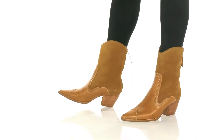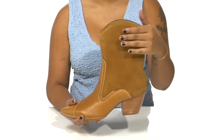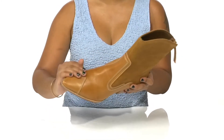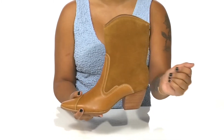Kick up some of that on-trend western flair when you rock the Matisse Karina boots. You'll love this leather upper that has suede at the back for a soft look and feel with a really glossy leather at the front for an eye-catching appearance. Some stitch detailing highlights the construction of this shoe while adding a little bit of extra style.